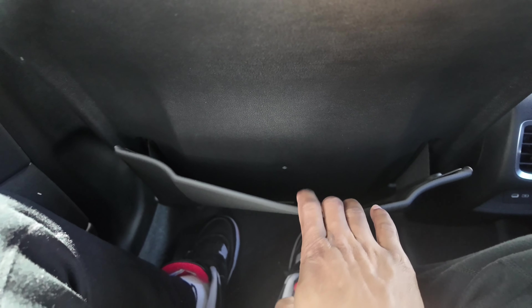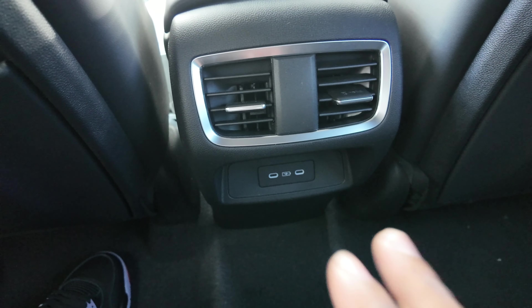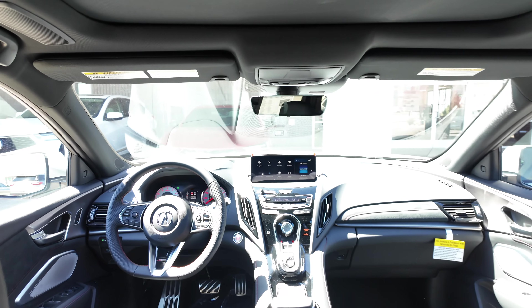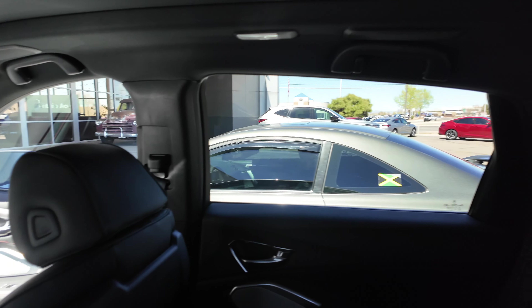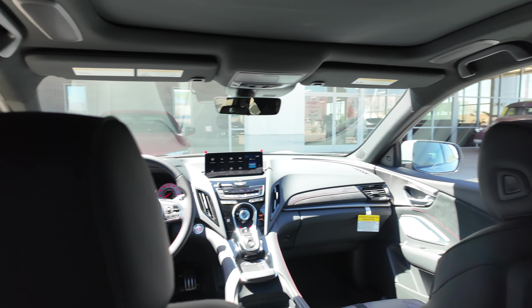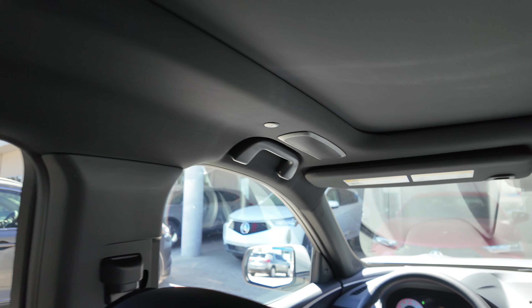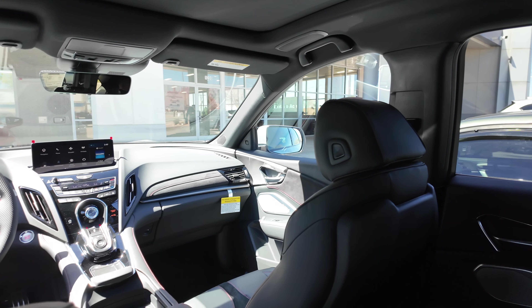Behind each front seat there's a map pocket. In the rear you have air vents and two USB-C ports. There are no heated seats for rear passengers and no rear climate controls — it's driven by the front. With the ELS Studio 3D system on the A-Spec you get additional speakers in the rear — one on the headliner and one on the C-pillar — which the Tech Package doesn't have. Overall the rear is comfortable with adjustable headrests.